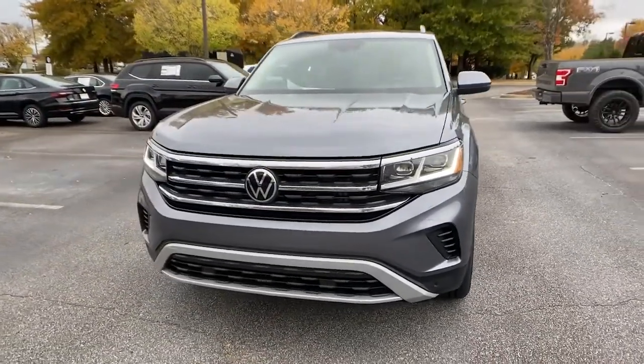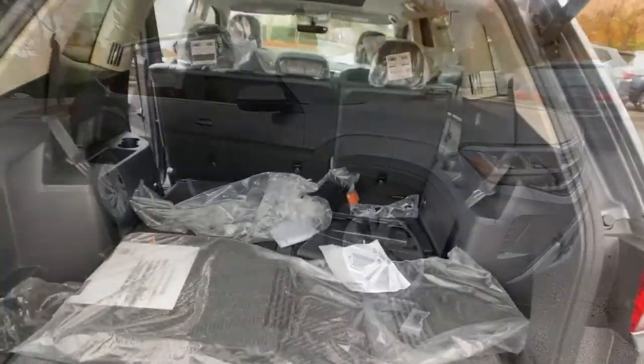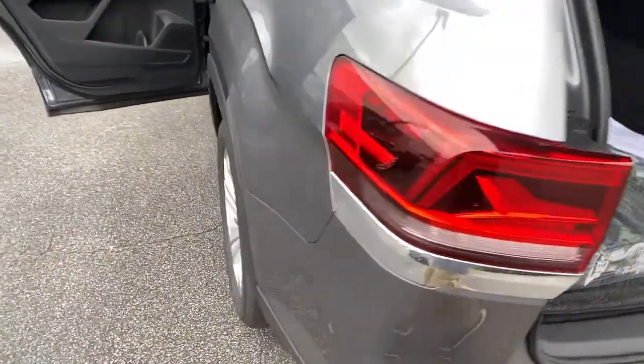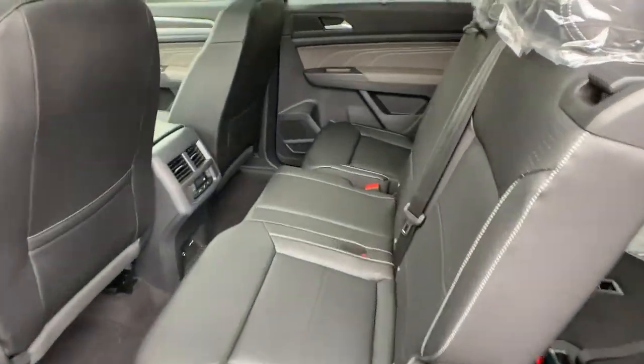Keyless entry, adaptive cruise control, satellite radio, heated mirrors, power lift gate, keyless start, backup camera, woodgrain interior trim, remote engine start, fog lamps.